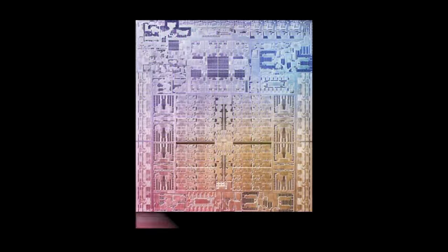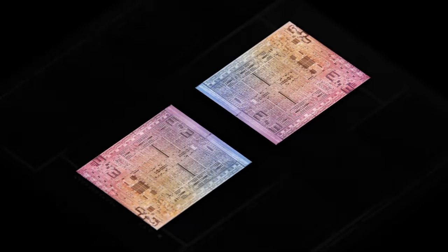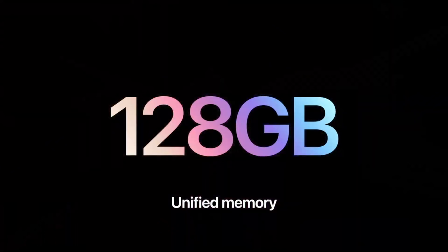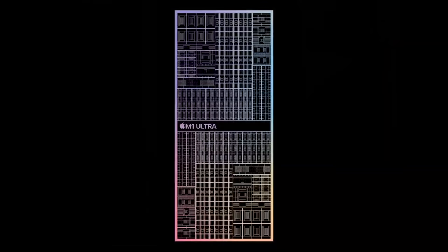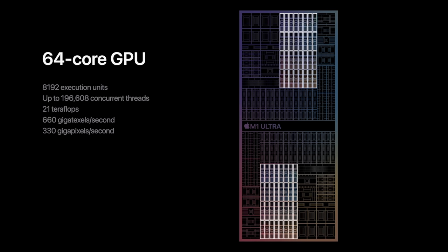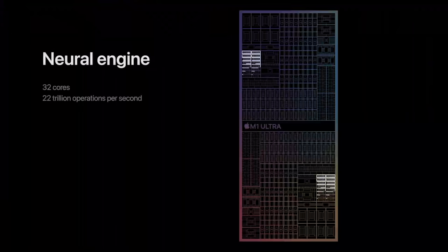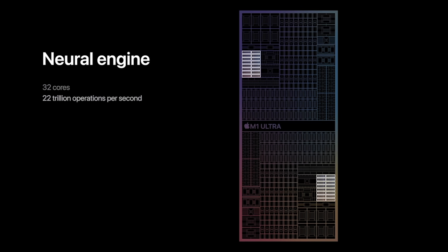M1 Ultra consists of two M1 Max chips connected with die-to-die technology called UltraFusion. It has a 20-core CPU with 16 high-performance and four high-efficiency cores, and supports up to 128GB of unified memory — an increase from the 64GB supported by the M1 Pro and M1 Max. In graphics, M1 Ultra has a 64-core GPU offering eight times faster graphics than M1, a 32-core neural engine operating at 22 trillion operations per second, and two separate media engines.